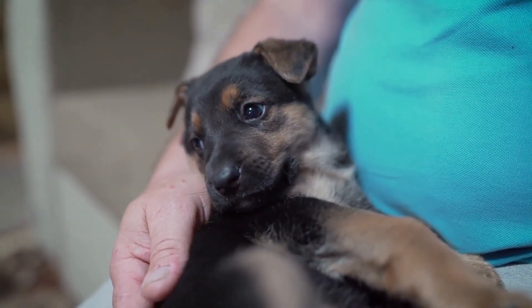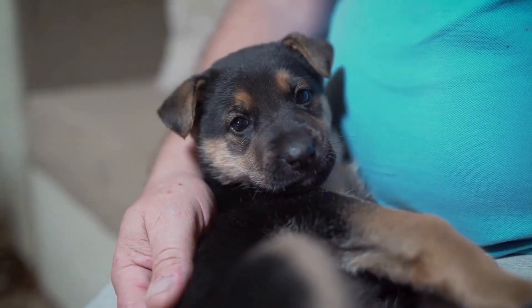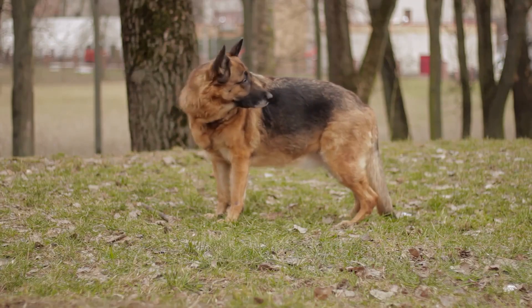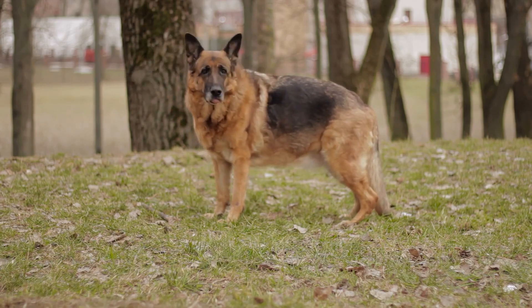Allergic reactions in German Shepherds can be triggered by various factors, including environmental allergens, food allergies, and flea allergies. Environmental allergens such as pollen, dust mites, and mold can cause symptoms like itching, sneezing, coughing, and watery eyes.